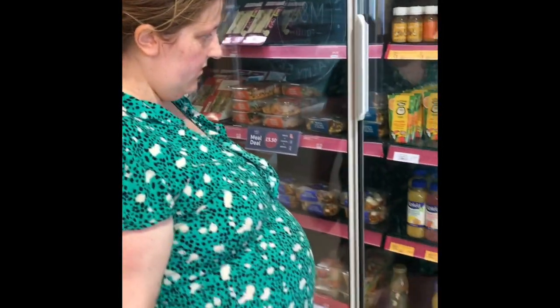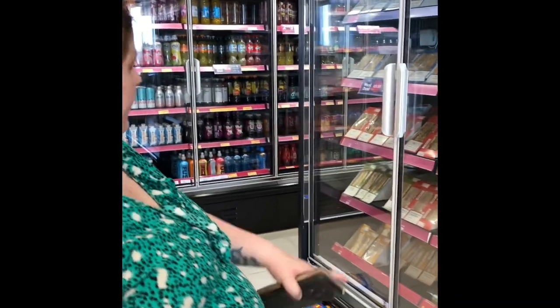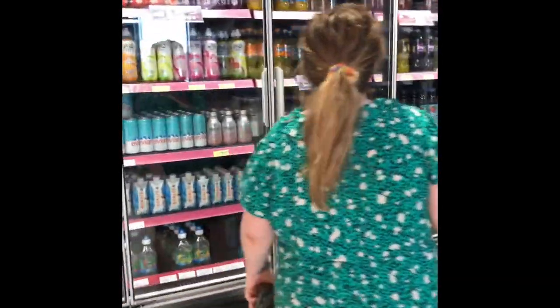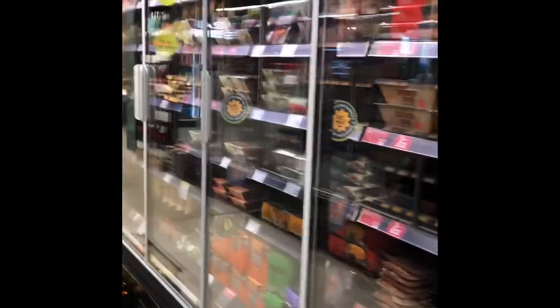What drinks are you going for, Dan? Which one are you going to choose? I don't know whether to go for an apple juice or get an ice. You could go for the healthy option. There's plenty of food here to choose from to keep you occupied while you charge your EV, and even take home for tea at night time.